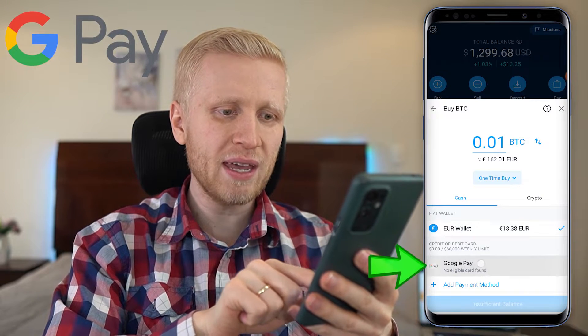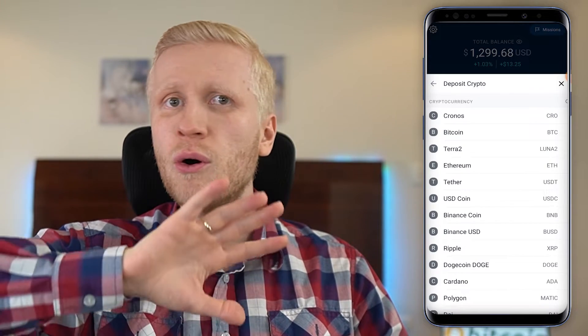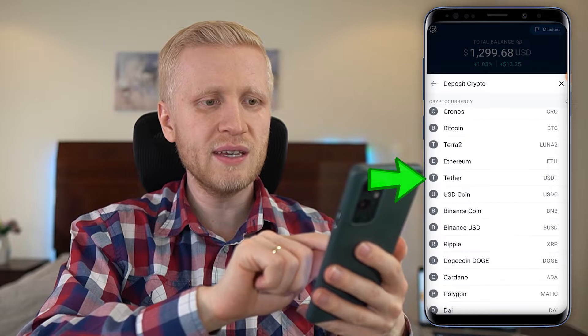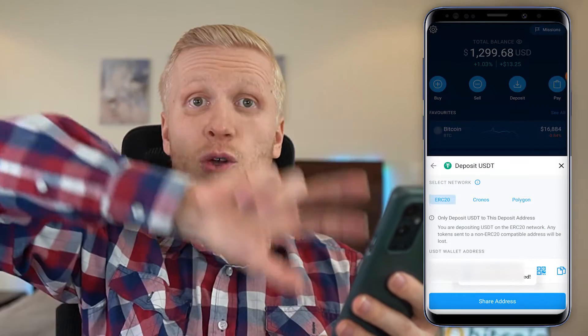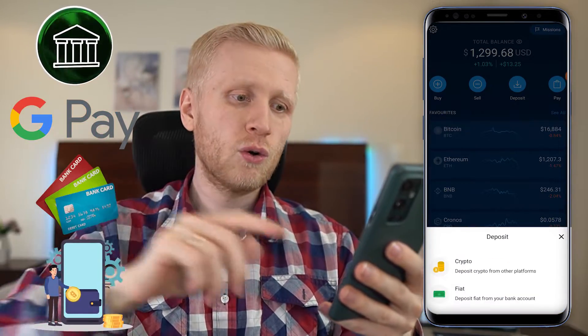There is also Google Pay as another option. And the last deposit method — perhaps even easier than bank transfer — is clicking Deposit, then Deposit Crypto. With this method you don't need bank addresses, IBANs, or any of those complicated details. Simply copy and paste the crypto address. For example, to deposit USDT Tether, click on it, select the network, copy the address, go to another platform or your own wallet, and do the deposit by copy-pasting the address. So those are the four deposit methods: bank transfer, Google Pay, debit/credit card, and crypto deposit.